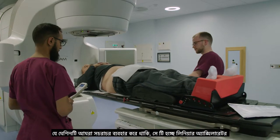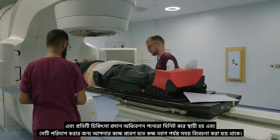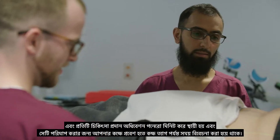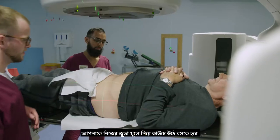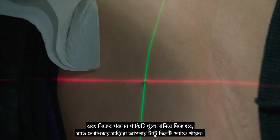The most common machine we use is a linear accelerator, and each treatment session lasts about 15 minutes from you coming inside the room to leaving. You take your shoes off, get on the couch, and then lower your trousers so they can see the tattoo marks.